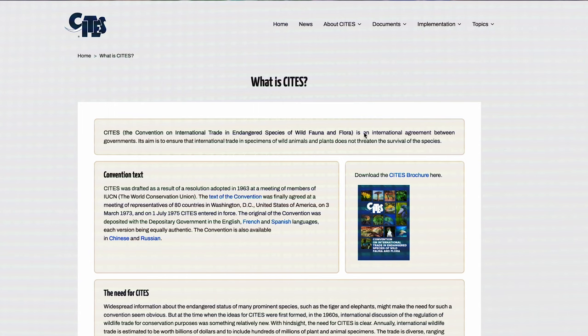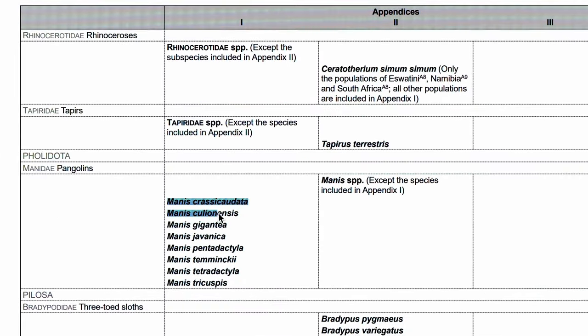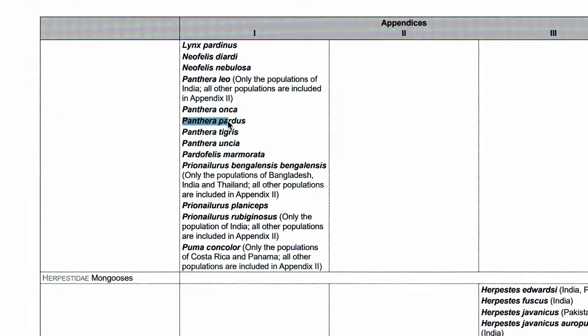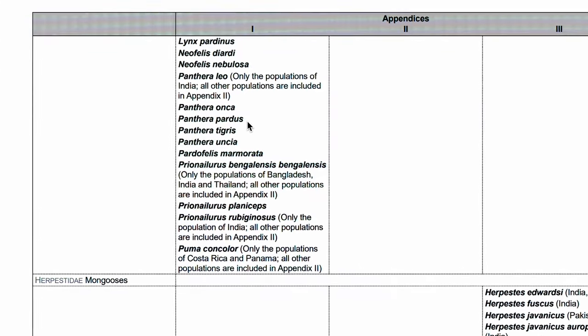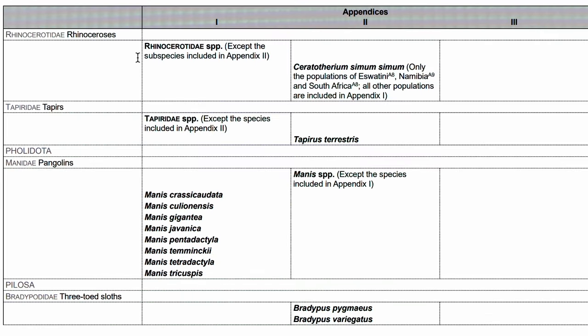CITES is the Convention on International Trade in Endangered Species of Wild Fauna and Flora. It's an international convention that regulates international trade in the species that are listed on its appendices. If a species is listed on Appendix 1 of CITES, then in simple terms, primarily commercial trade in these species is prohibited, and their parts and derivatives as well.